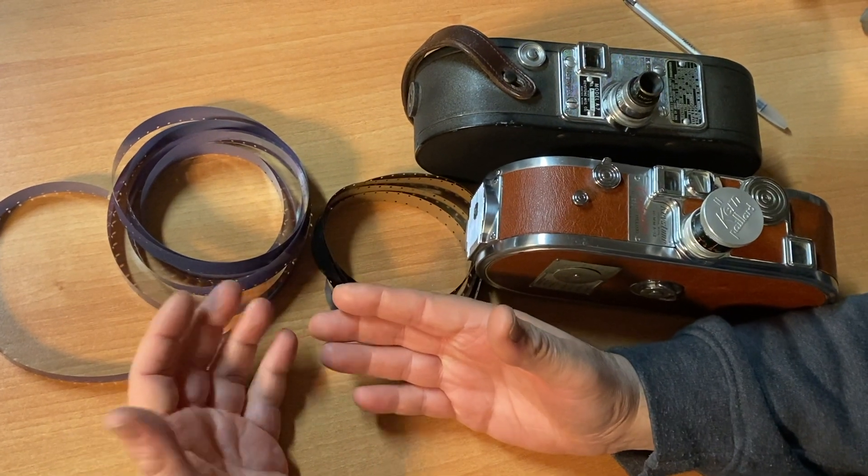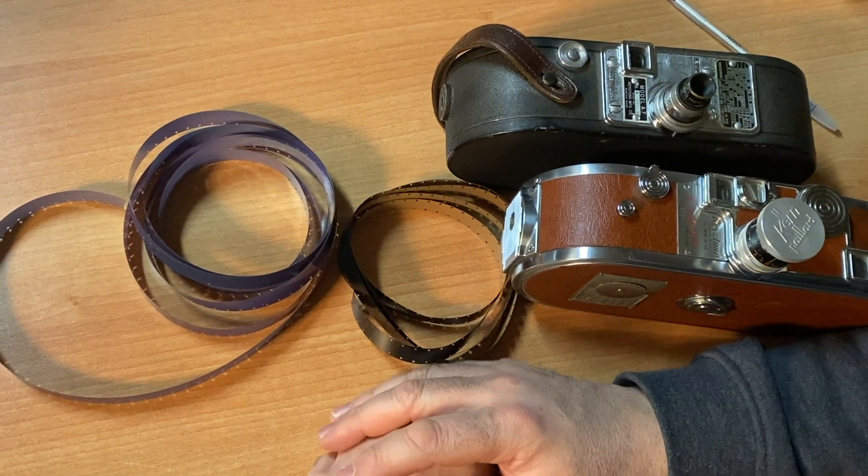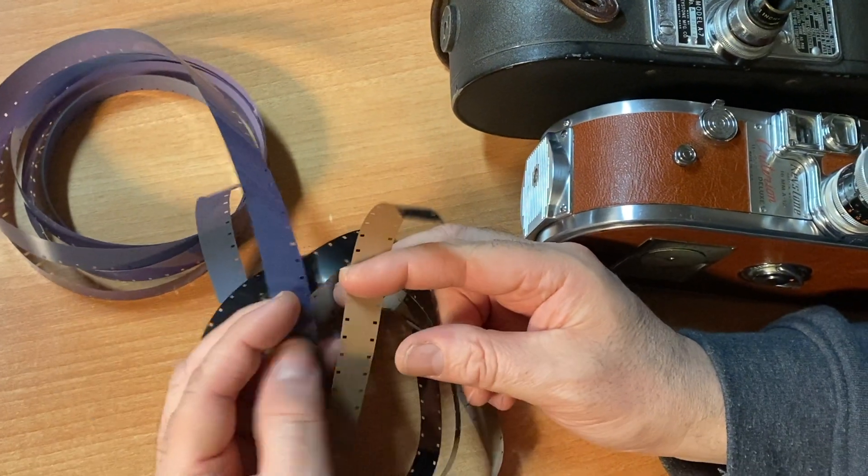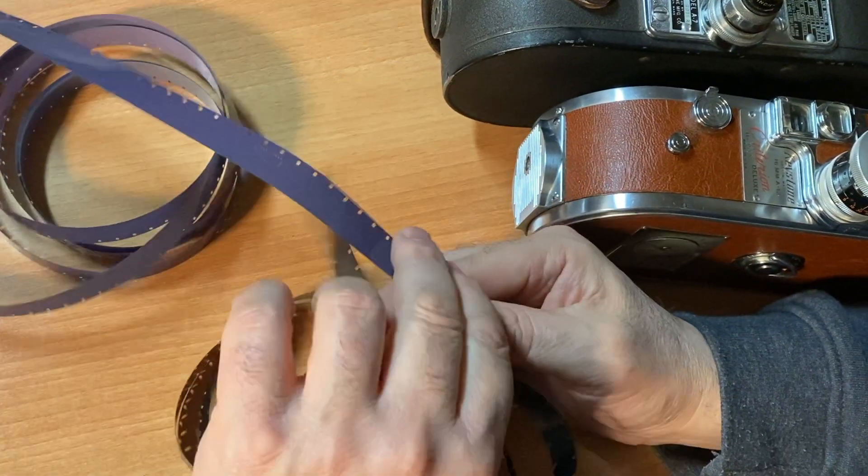Hey folks, Michael Rosso here, Film Photography Project, shooting today's movie as John Fidelli. Double perforated film versus single perforated film — what's the difference? What do you need to know?